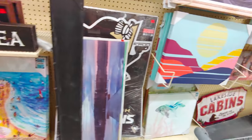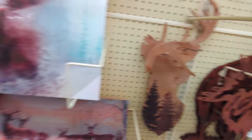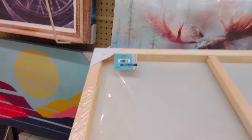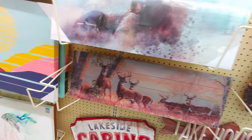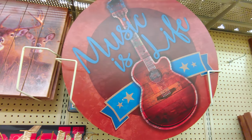In the 90% off aisle, this moose canvas print would be $3.19, originally $31.99 — great for a cabin-style room. For musicians, I think this one was $49.99, so it'd be $4.99.